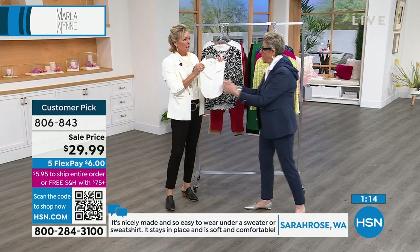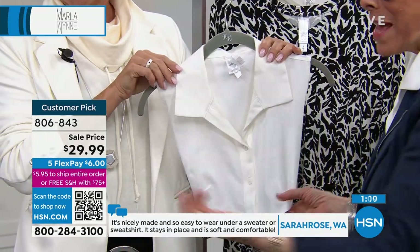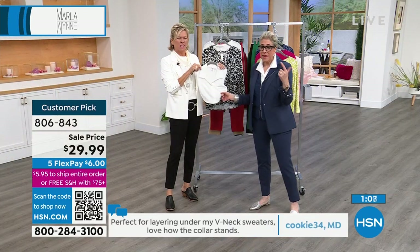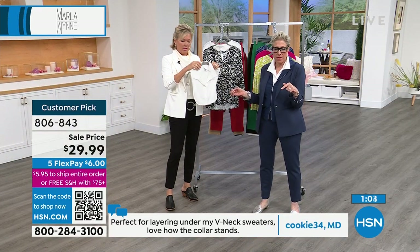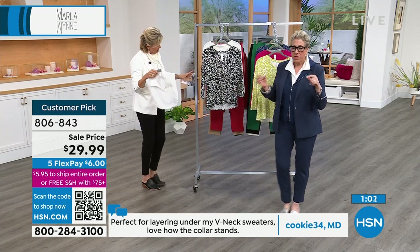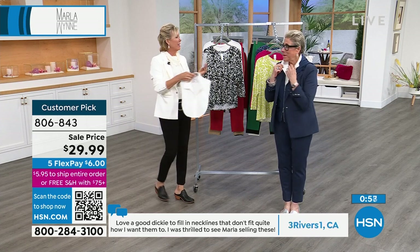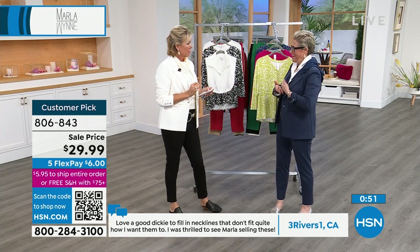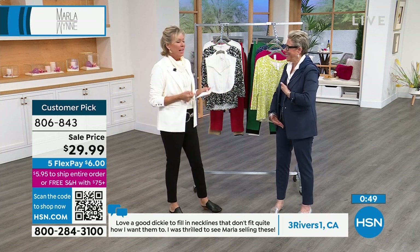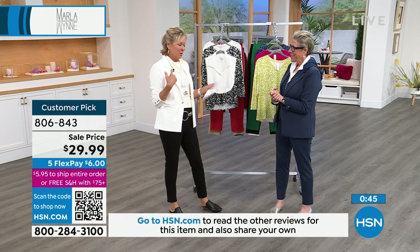This is our 95.5 cotton span. I think we had it in black and it's gone - it's on sale. It was a customer pick at full price. I love it because I wear this under sweaters, under jackets, under anything that buttons from here down.